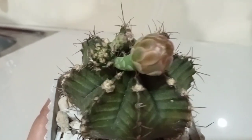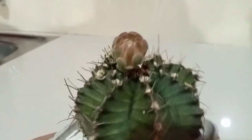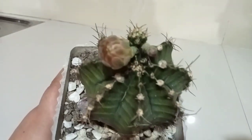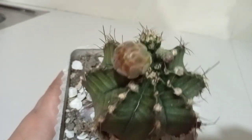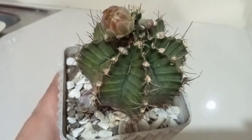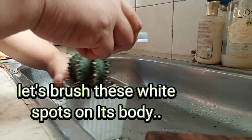That would be all for today, guys. I am so thrilled with this! I will give you an update soon — I hope I can catch it while it's blooming. We'll give you an update, guys!